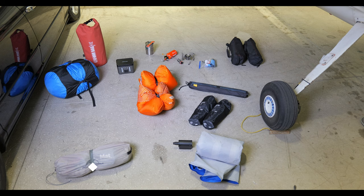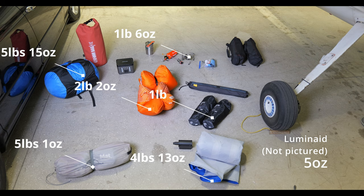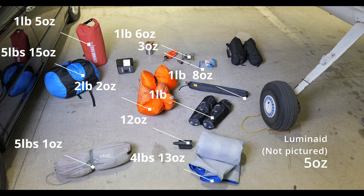Okay, to recap: Nature Hike Cloud Up 3 at 5 pounds 1 ounce. Sierra Designs air mattress, queen size, 4 pounds 13 ounces. Two-person sleeping bag at 5 pounds 15 ounces. Climate Drift camp pillows at 2 pounds 2 ounces. REI Flex Light Air chairs at 1 pound. BRS camp stove at 1 pound 6 ounces. Luminade Packlight Firefly camp light at 5 ounces. Wise Owl Outfitters Burr Bag at 1 pound 5 ounces. Sawyer filter at about 3 ounces. Pump Tech lithium ion air pump at 12 ounces. Trekology table at 1 pound 8 ounces. DB Power 250 watt hour power bank at 4 pounds 15 ounces. And if you don't mind heavier chairs, the Cascade Mountain Tech chairs are 3 pounds 7 ounces each.